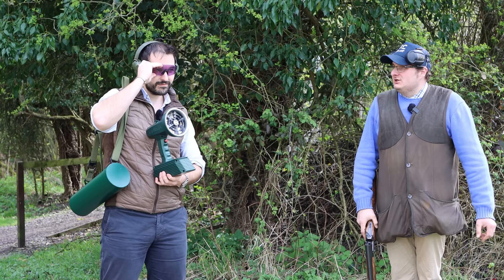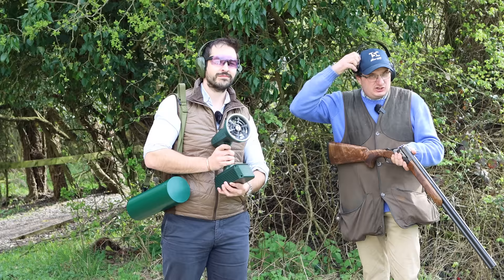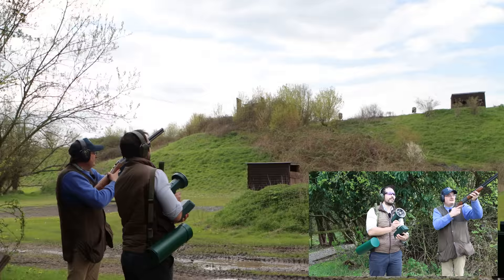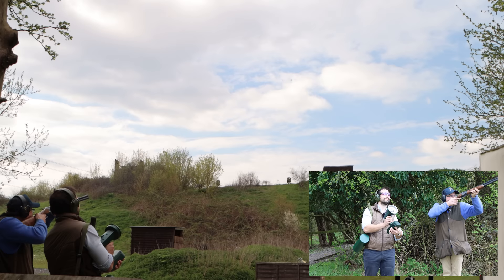Jack, first time with the Trap Master. Do you think I'm going to hit the first pair? Knowing you, David, probably. You can see this at Highclere Game Fair on the 28th and 29th of May. Pull! Pair! Oh — missed one.